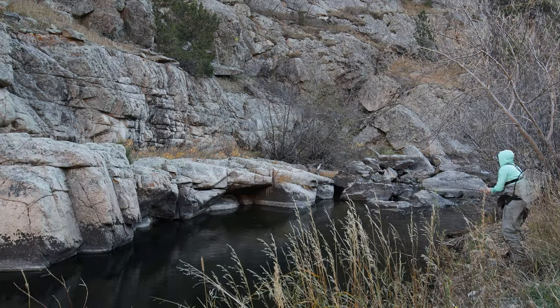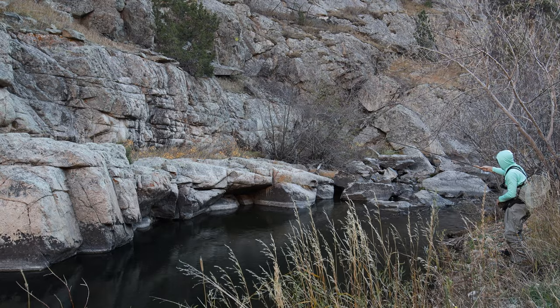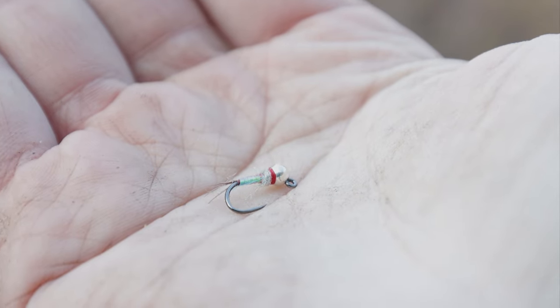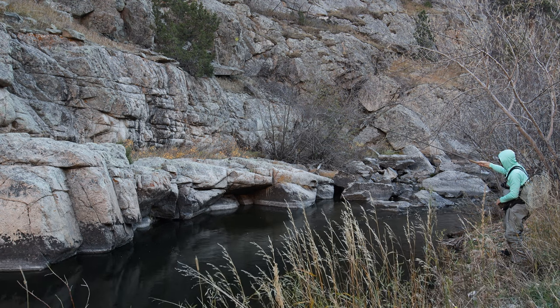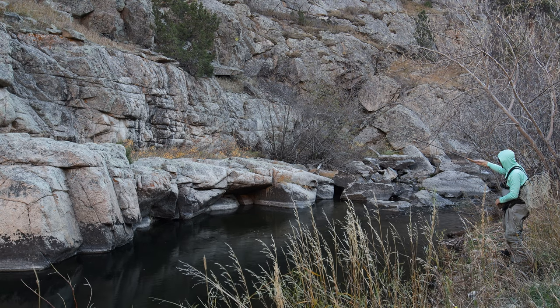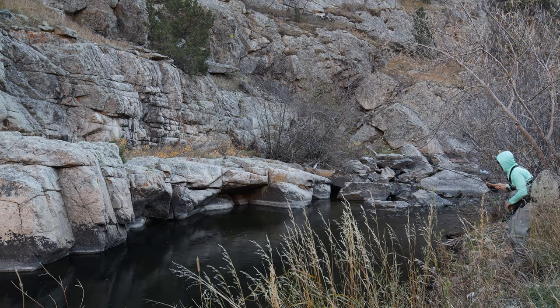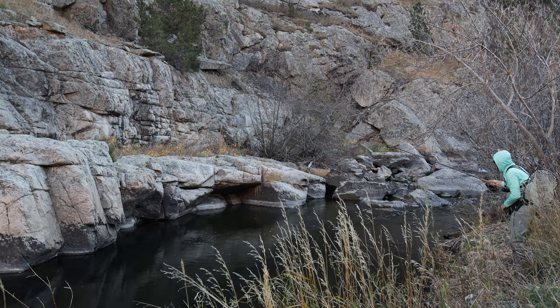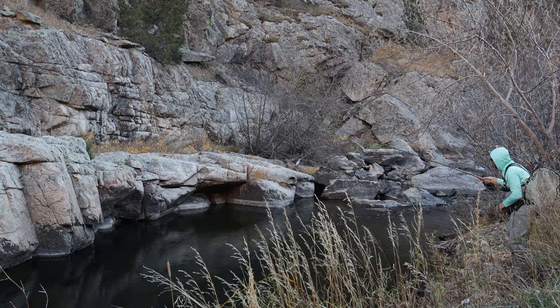So we replaced the Chernobyl ant dry fly with a size 14 rainbow warrior. Let's make some drifts through. We've got the size 3.5 level line as our indicator, so our flies are going to be a good bit deeper now. Oh, there was a hit right there, right off the bat — first cast! Let's get back through here. I'm excited — there are a lot of really big fish down here.